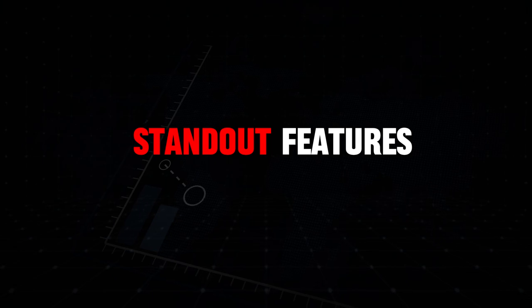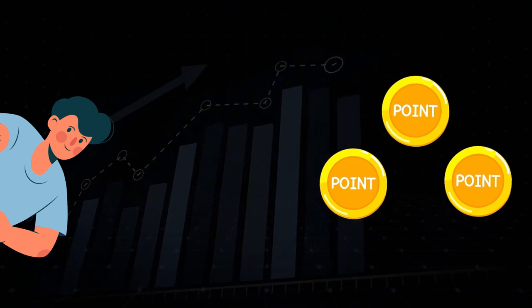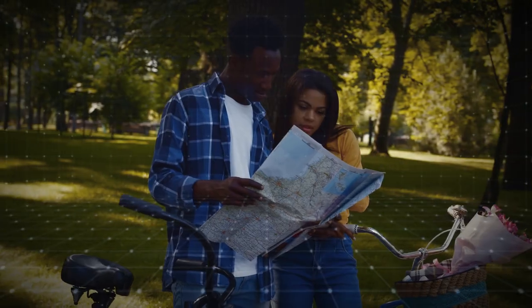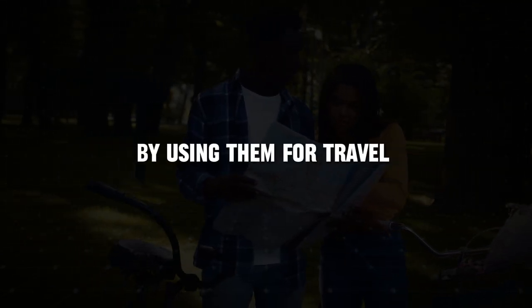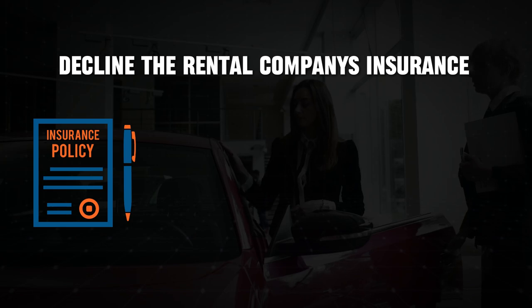One of the standout features of the Chase Sapphire Preferred is the flexibility of its points. Chase Ultimate Rewards points are highly flexible and can be transferred to a variety of airline and hotel partners. This gives you the ability to maximize the value of your points by using them for travel with partners that offer the best redemption rates. This card also offers primary rental car insurance, which means you can decline the rental company's insurance and still be covered.